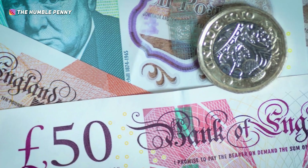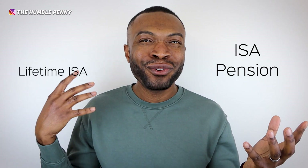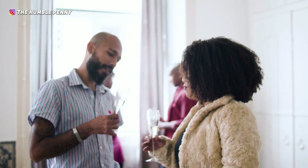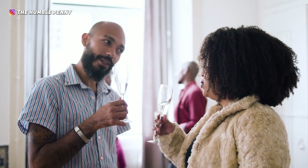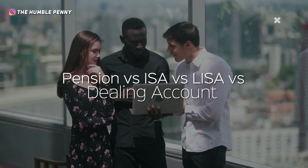When it comes to investing your money, it's easy to get overwhelmed by the number of accounts that exist. Which of these accounts should you use to invest for your personal goals? On one hand you've got your pension or your ISA, on the other hand you've got your Lifetime ISA and a dealing account. Which should you be choosing for retirement, purchasing a property, or achieving financial independence?